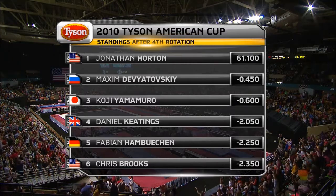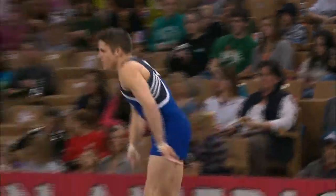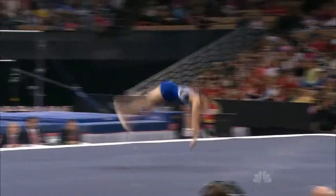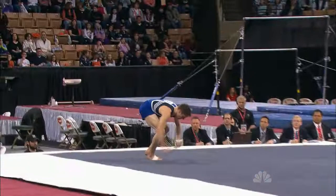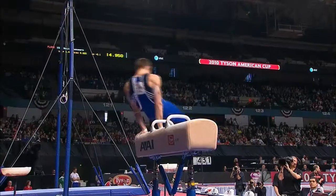Here's how the day has unfolded so far. It was a rock solid beginning for Chris Brooks on floor exercise. Unbelievable — absolutely fabulous dismount. The whole routine was great. He was the leader after round one.